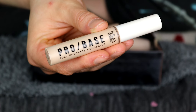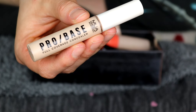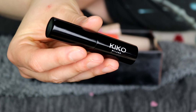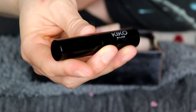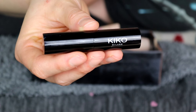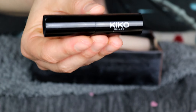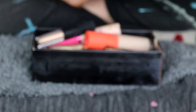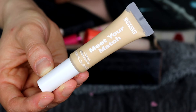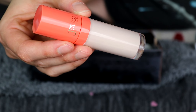This is the MUA Pro Base Full Coverage Concealer. I haven't used this too much but I feel like I need to get more use out of it, so I'm going to keep it. This concealer I got recently — it's the Kiko concealer, which I tested in my Kiko makeup video not long ago. I really like it and it's super hydrating, so I'm keeping it. This is the Misguided Meet Your Match Liquid Concealer — a very good concealer, so I'm keeping this one.